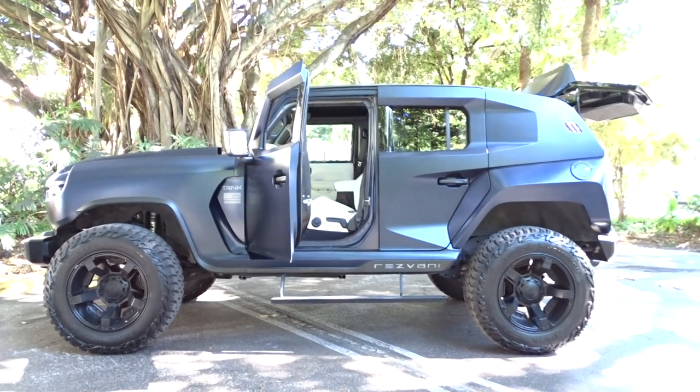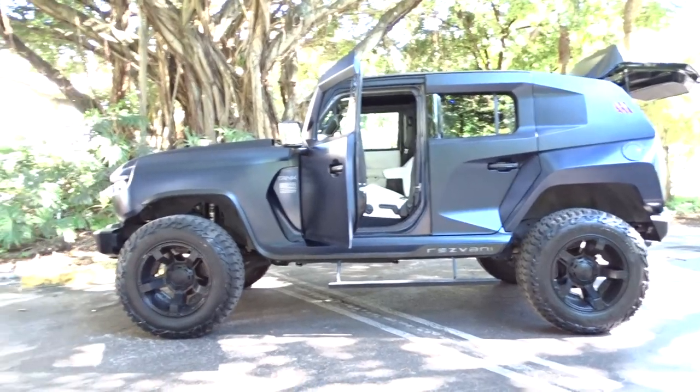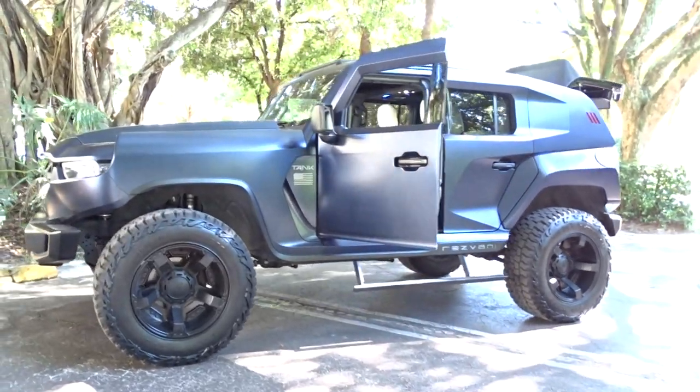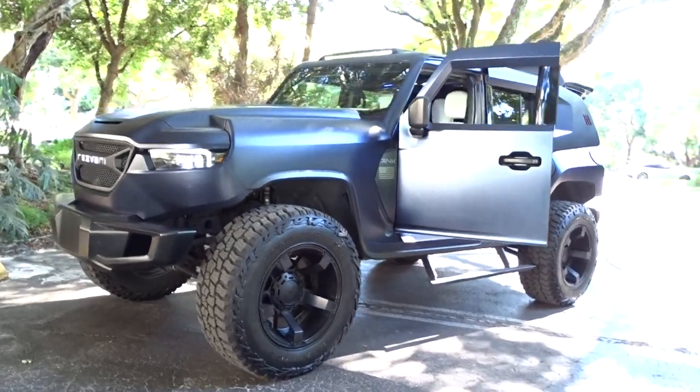Like we normally do, we're going to do a little walk-around video and tell you what we know about this car. This is a 2020 model Resvani Tank off-road tactical vehicle, finished in a satin midnight blue with the white interior.